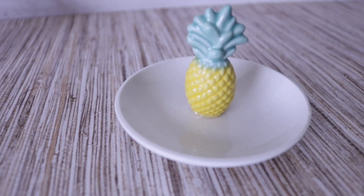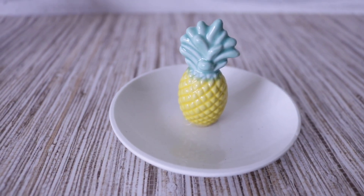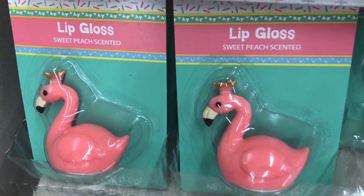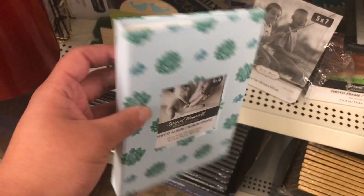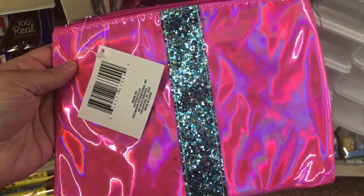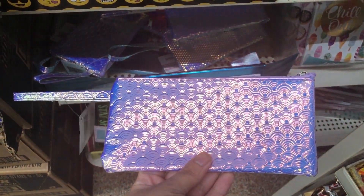Let me show you some of the stuff I saw in stores that I didn't need but wanted to mention. First is a little pineapple trinket tray — so cute, and they had so many different ones. I also found these really cool sweet peach scented lip glosses, a cute little photo album in different patterns, and these makeup bags that come in different colors and patterns, including one with a holographic sheen.